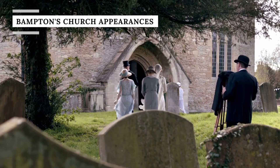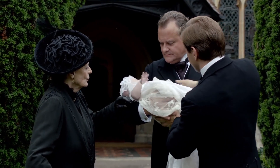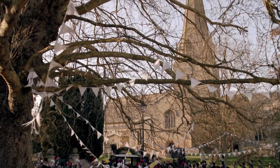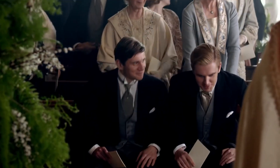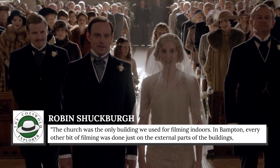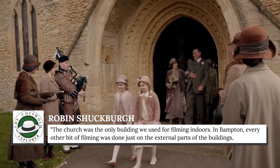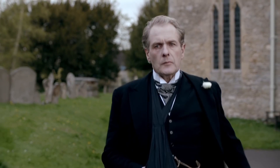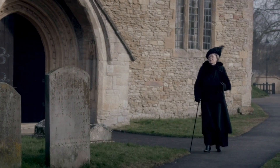Plenty of scenes in Downton Abbey take place at the local church — Mary's wedding, Mr. Carson's wedding, baby christenings, and so on. The beautiful historic church of Downton was actually the church of St. Mary the Virgin, Bampton. As Robin Shuckberg explained on his YouTube channel, The Cotswold Explorer, the church was a key filming location. It was the only building used for filming indoors in Bampton — every other bit of filming was done just on the external parts of the buildings. The church has become so recognizable as a Downton Abbey staple that many fans of the show forget that it's just a fictional location.